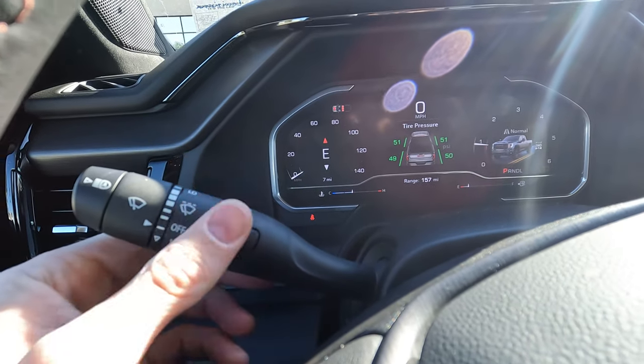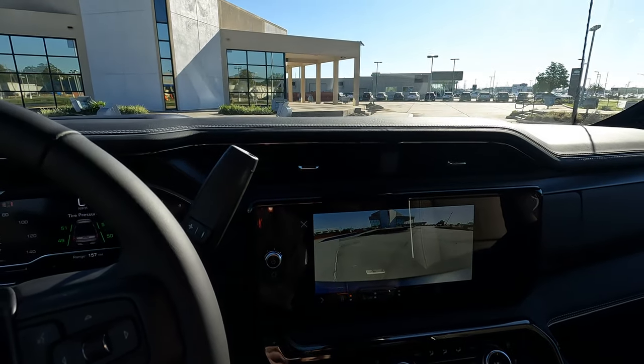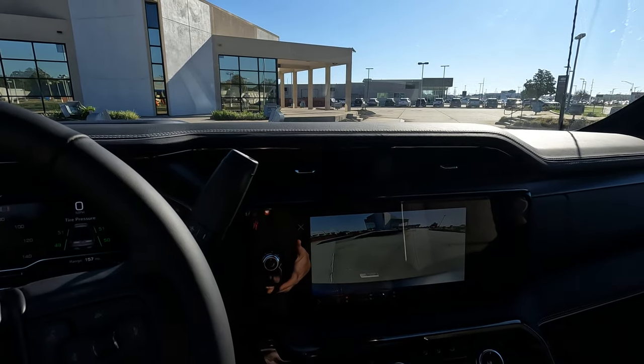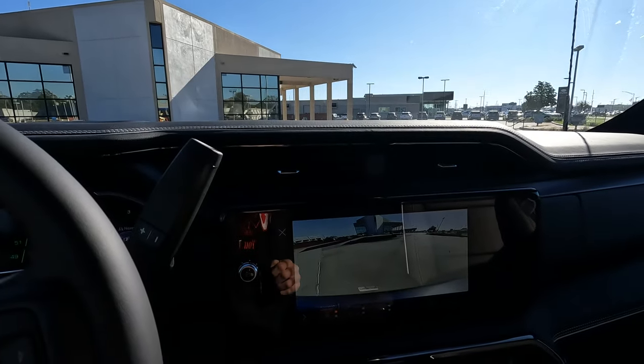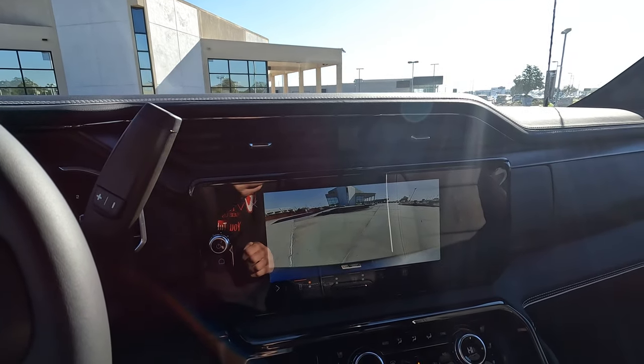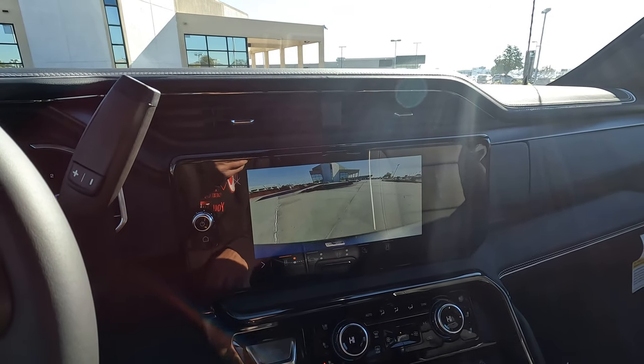All you do is push the button to activate the front camera washer. It doesn't matter whether the camera is on the screen or not — every time you clean the windshield, it will also clean your front camera. No hassle, just peace of mind.